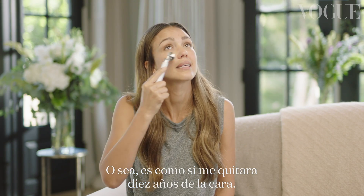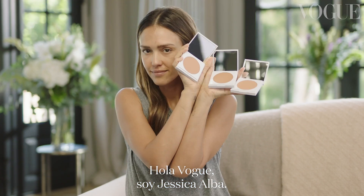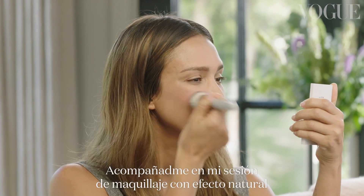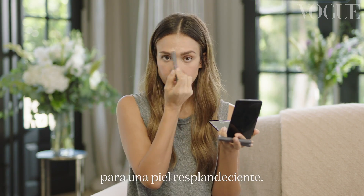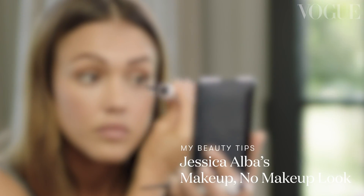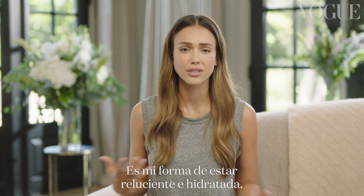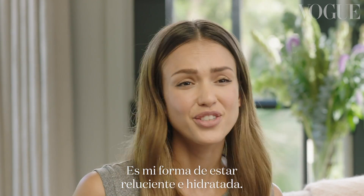I feel like this really takes like 10 years off of my face. I'm basically in my mid-20s right now. Hi Vogue, this is Jessica Alba. Join me for my Makeup No Makeup look with very glowy skin. I have three kids, I travel a lot, I'm freaking tired. This is my go-to way to look fresh and hydrated.